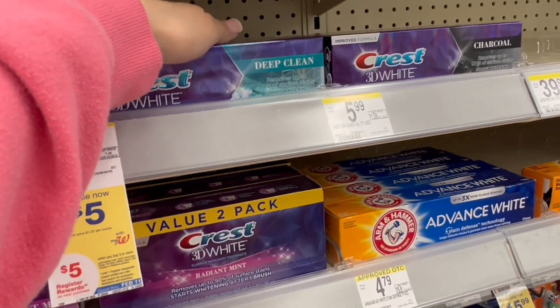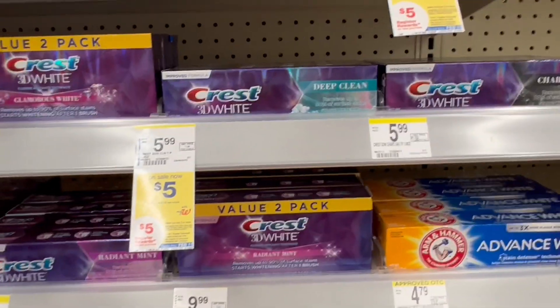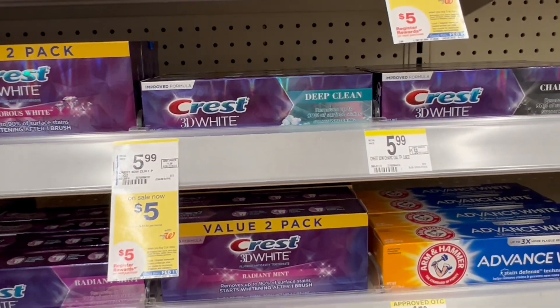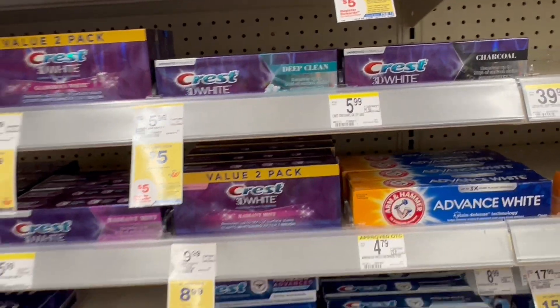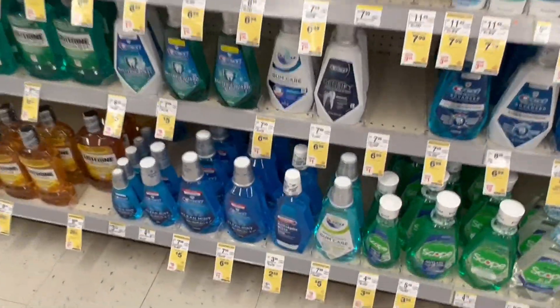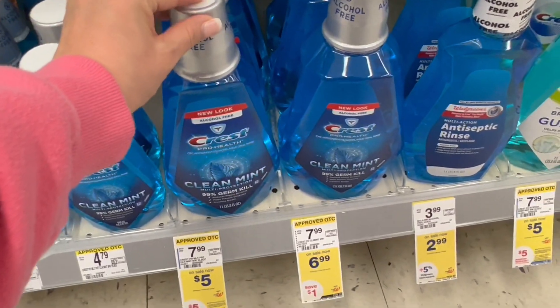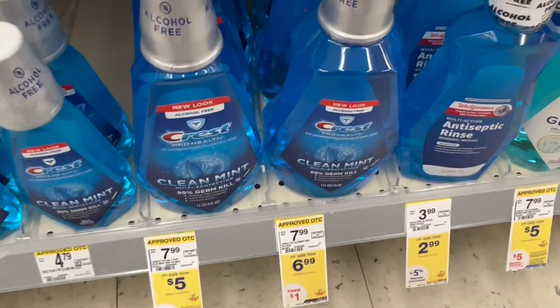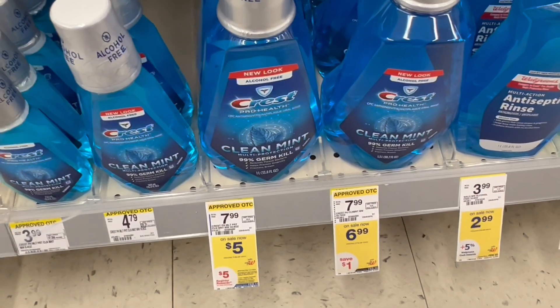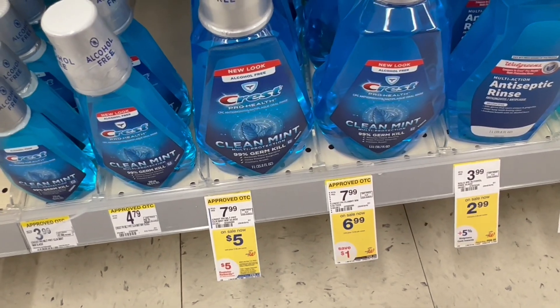These are for the price of $5, so we're going to buy three. The total for three is $15. If you have the coupon of $5 for Crest products, you're going to pay $15 minus that coupon — $10. But you get $5 back in a register reward, making them $5 for all three. The mouthwash also qualifies. You can do this deal only once because the coupon disappears. And for the coupon to apply, you need to take three of the same products — either mouthwash or toothpaste. If you already used this coupon, you won't be able to do this deal.